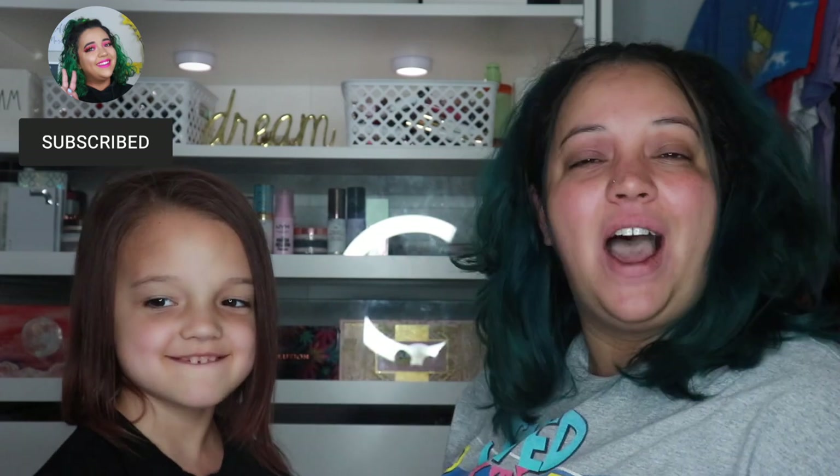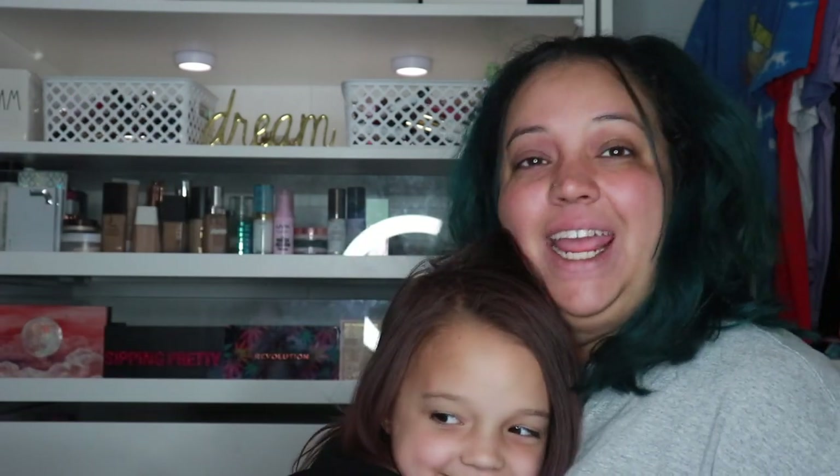Hey guys, welcome or welcome back to my channel! Today I have Kay, my five-year-old, here to do my makeup. She wanted to do an Elsa look, so it's going to be all blue makeup. From time to time I like to bring on my family — my kids or my husband — to do my makeup and have some fun, because they're funny and it's a good time.